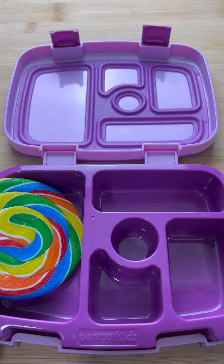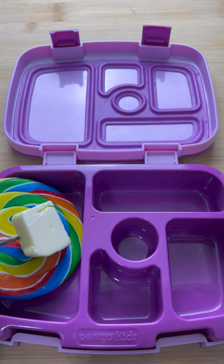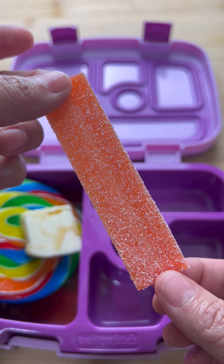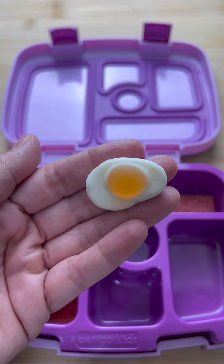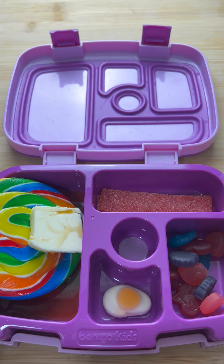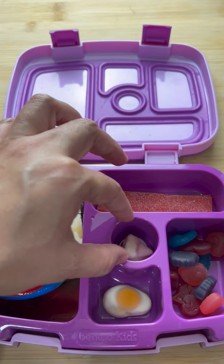Today for school lunch it's my daughter's birthday so I sent her pancakes that I made from scratch. I also made sure to add plenty of butter and syrup. I sent her two slices of bacon and eggs. I also sent her a whole bunch of diced up fruit to keep her nice and healthy, and of course I sent her a piece of birthday cake.